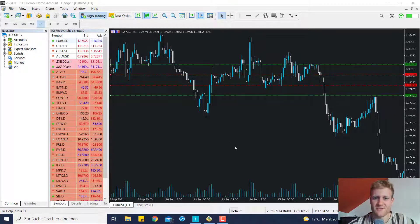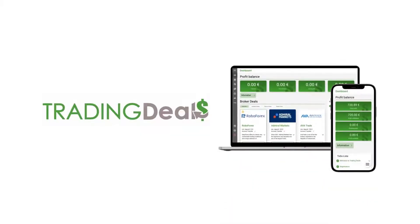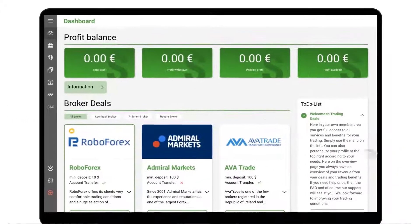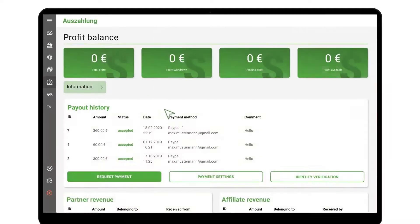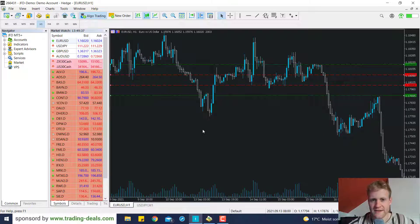Let me introduce our sponsor for this video, which is Trading Deals. Trading Deals works with many well-known brokers and offers cashback for your trading or other great benefits. Trading fees are often underestimated but have a huge impact on your trading performance and can even make the difference between winning or losing. Click on the first link in the description and try Trading Deals for free — it helps you save a lot on trading commissions.